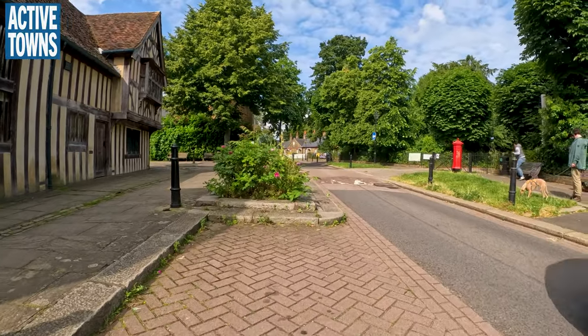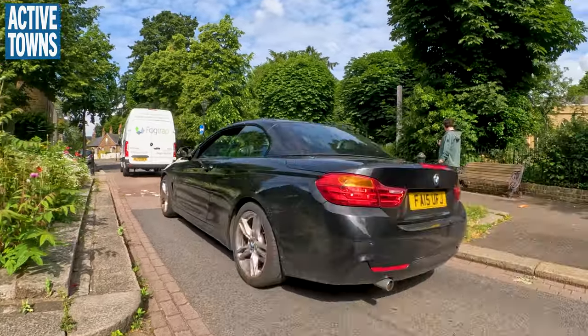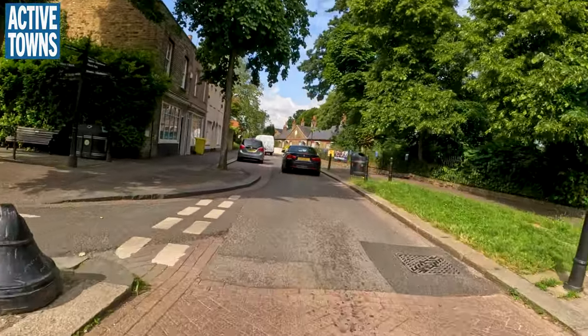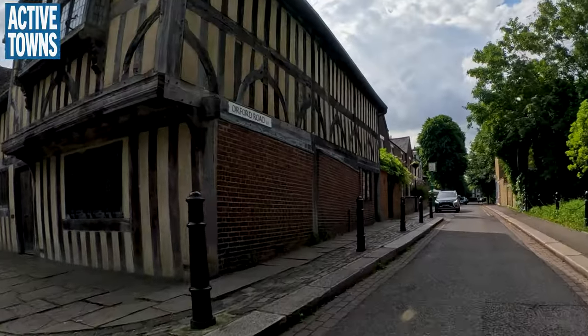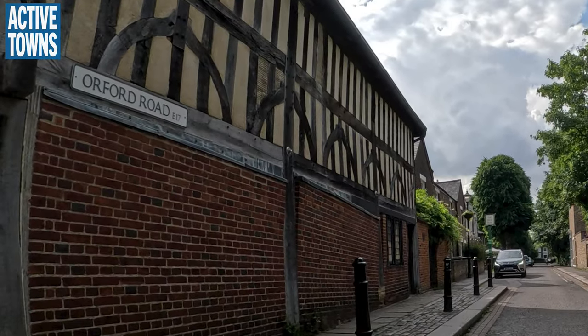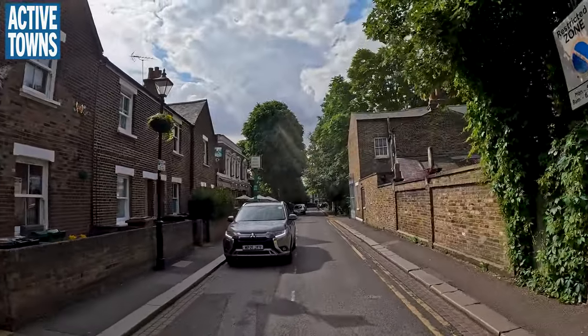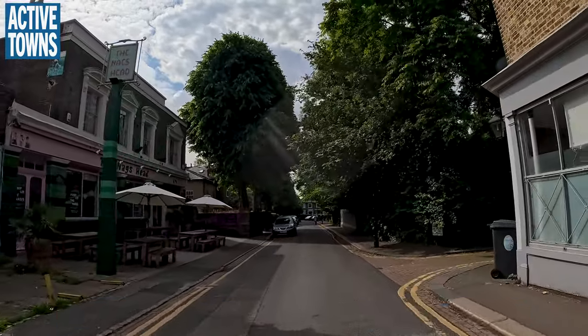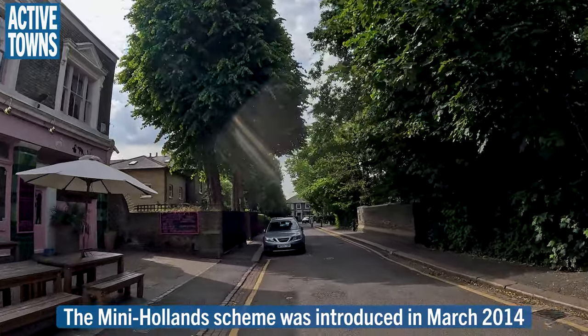Hey everyone, welcome to the Active Towns channel. My name is John Simmerman and today is Wednesday, June 12th 2024. I'm heading down to central London to King's Cross Station to catch a train to Edinburgh, Scotland — going to spend the night there and do a little bike tour. Right now we're riding down to Orford Road to check out the low traffic neighborhood area, the Mini Holland district.